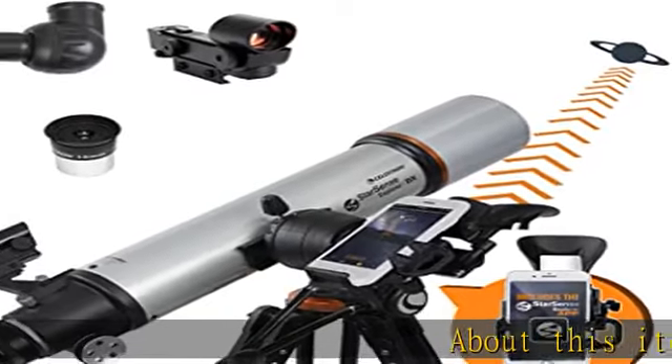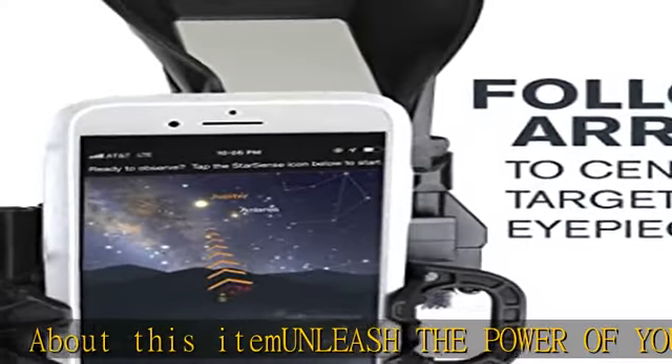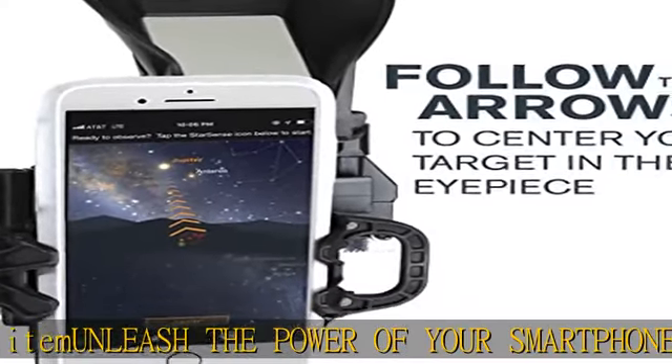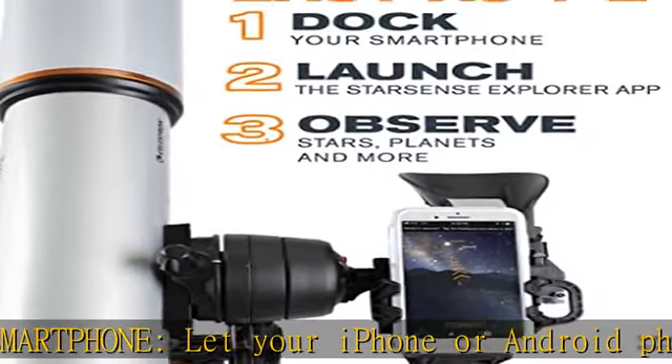About this item: unleash the power of your smartphone. Let your iPhone or Android phone take you on a guided tour of the night sky. No telescope experience required. Just follow the arrows to locate stars, planets and more.